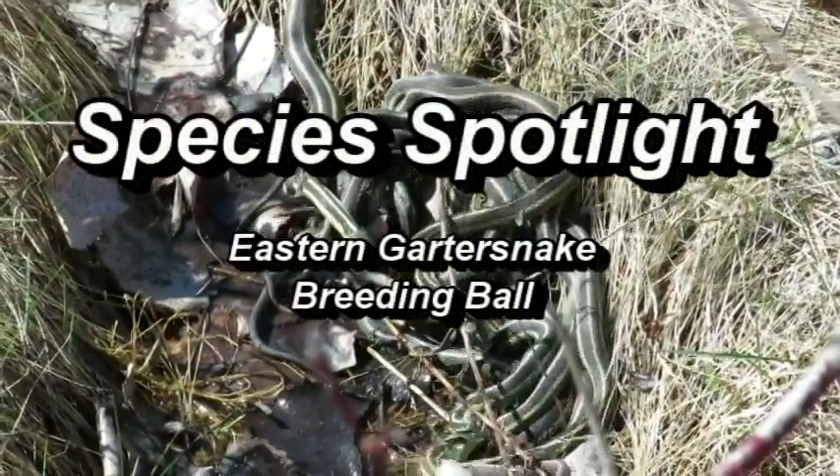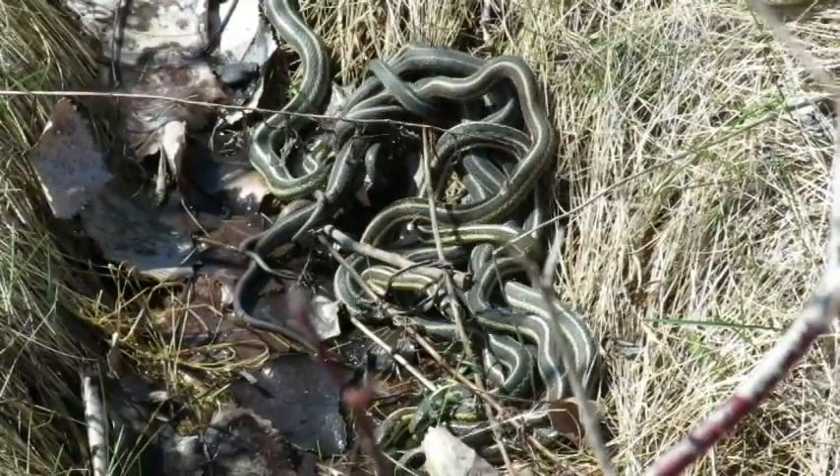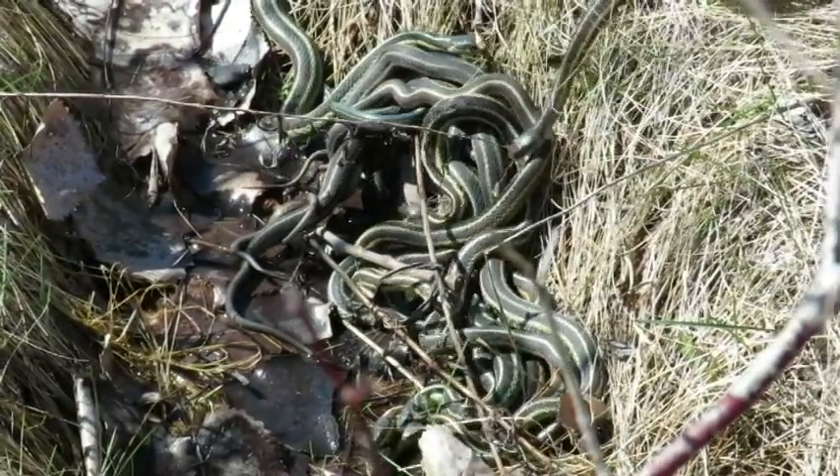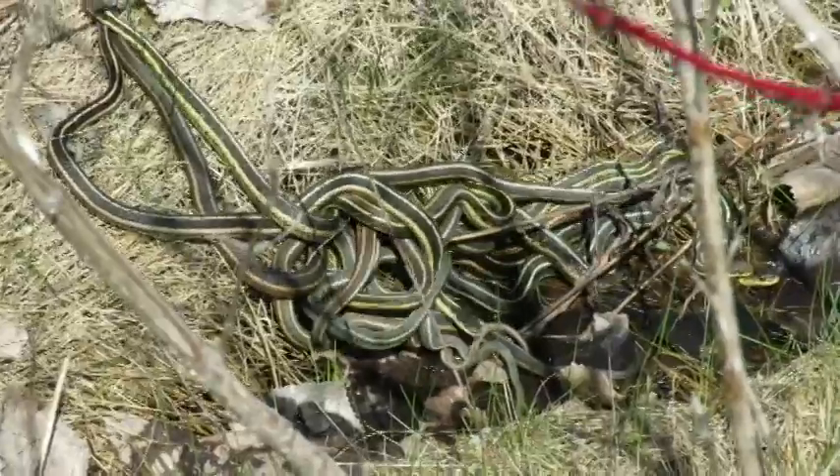Here we have a ball of breeding eastern garter snakes, one of two common snakes found within the city of Toronto. The other species commonly found is the DeKay's brown snake.